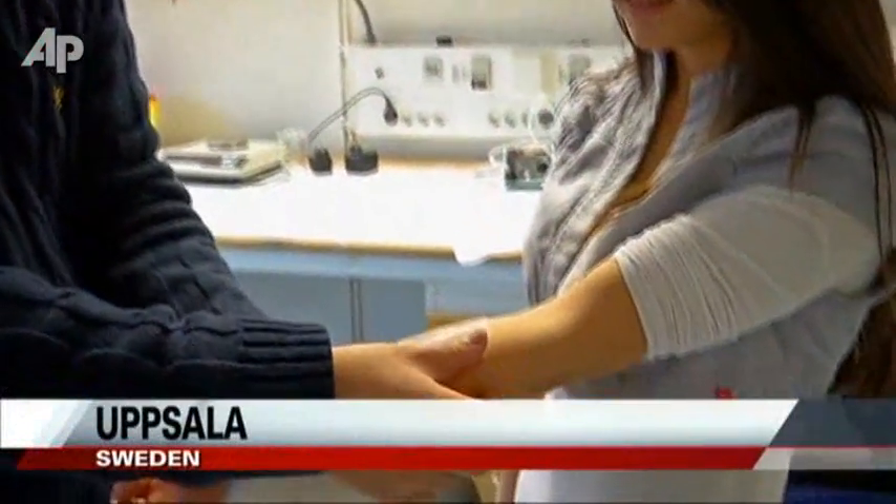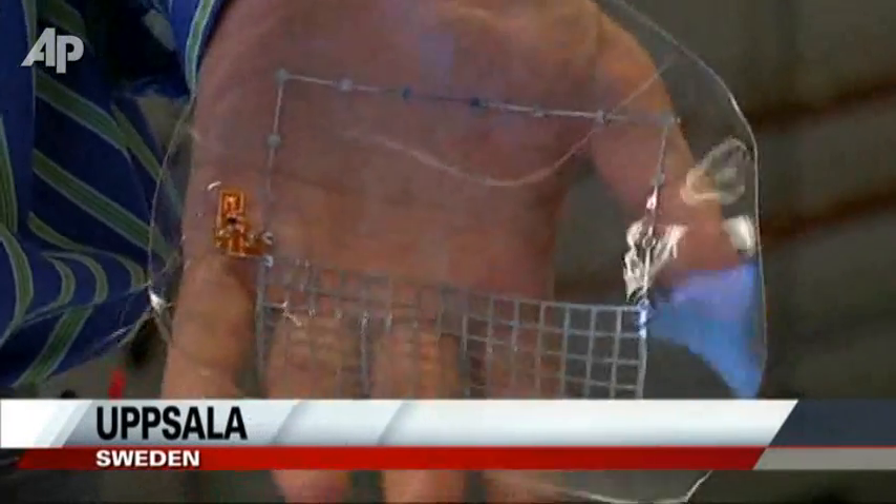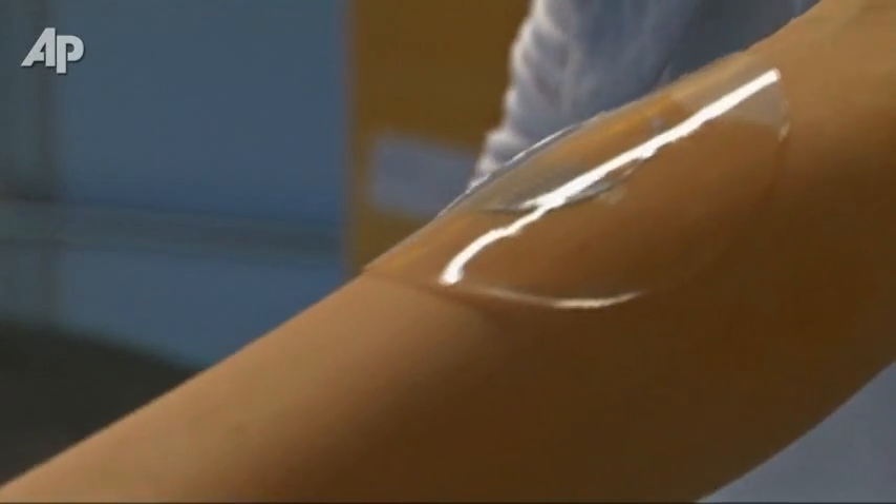It sounds like a work of science fiction — electronics embedded in stretchable silicone, worn as a second skin. But it's very real, and the advances made by scientists can be seen at this lab in Sweden.